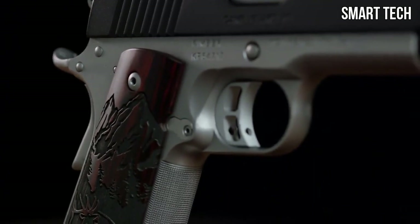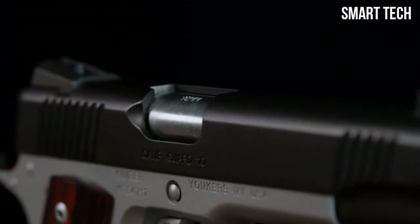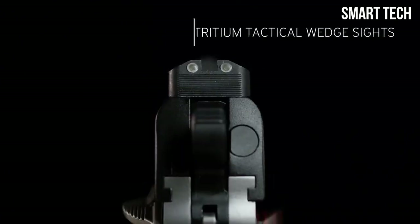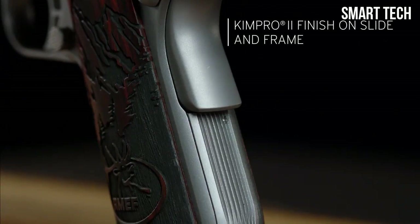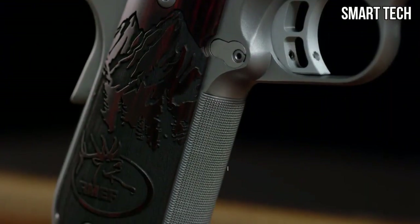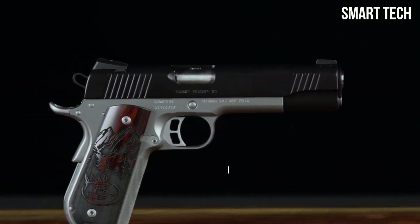Kimber's proud sponsorship of the Rocky Mountain Elk Foundation makes this a 1911 that stands for something. From its tritium night sights to the hard-wearing KimPro2 finish, the Camp Guard 10 proudly wears its engraved Rocky Mountain Elk Foundation grips. This full-size 1911 is available in 10mm.